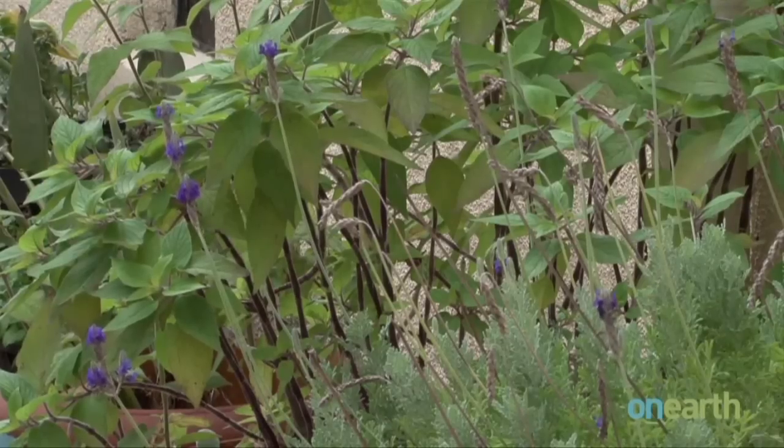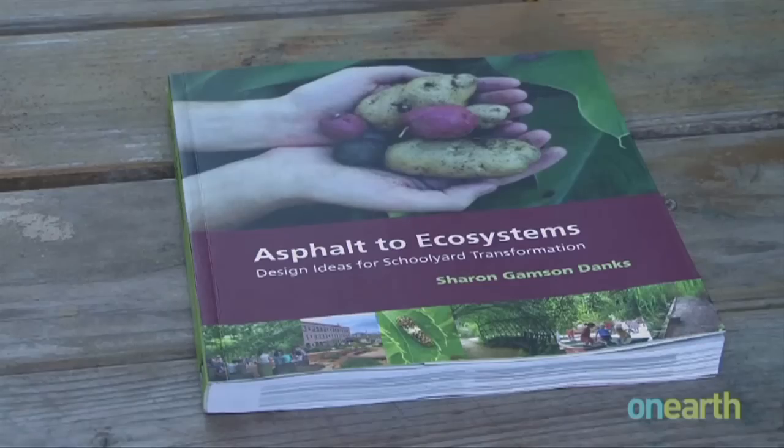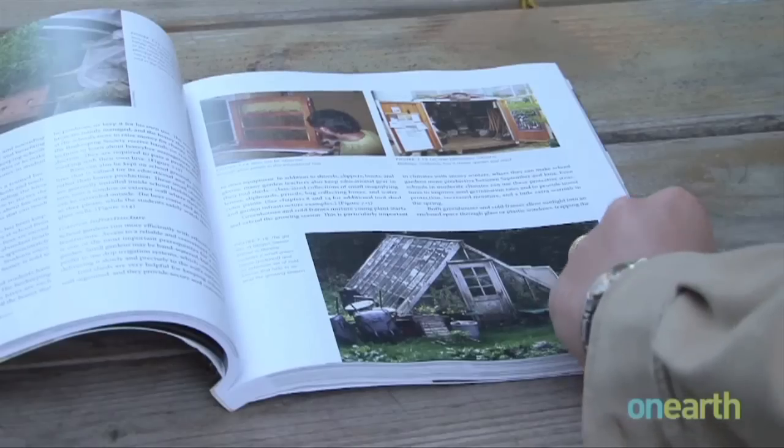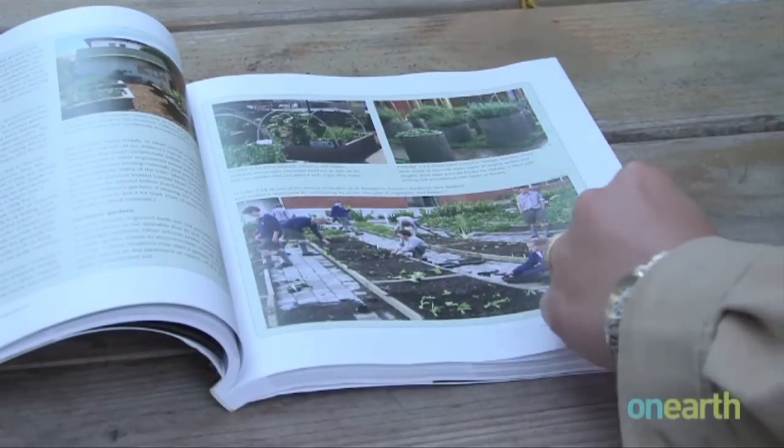And it seems those possibilities are endless. Danks has turned her travels and research into a new book called Asphalt to Ecosystems, which documents 150 green schoolyard projects from around the world.